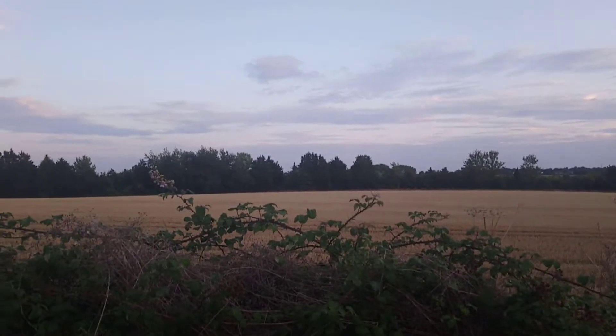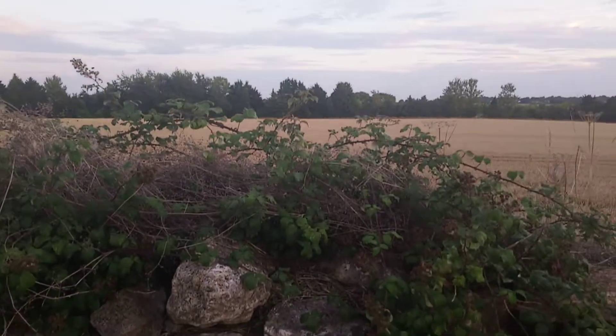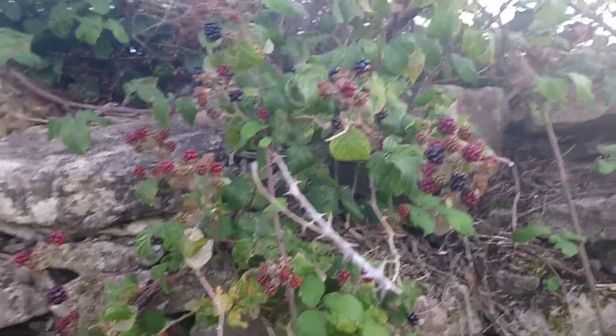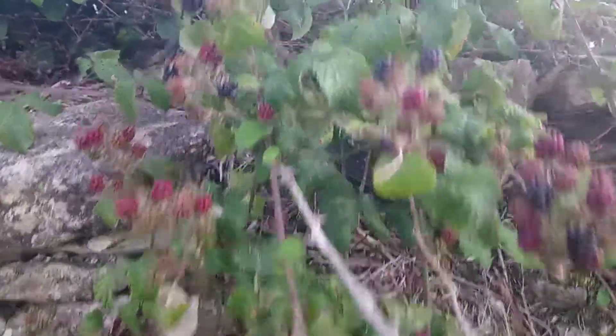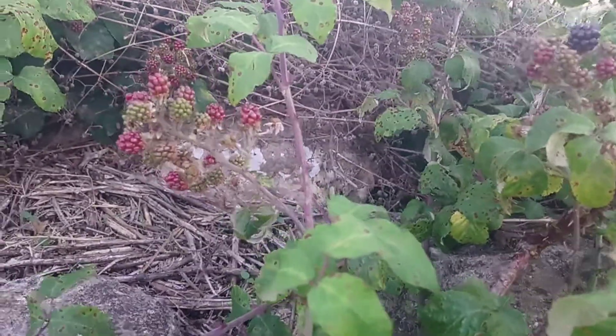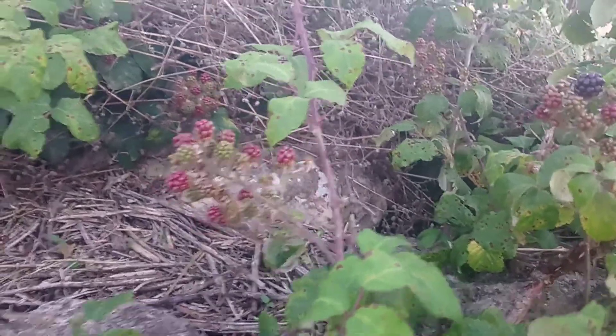Hi guys, lovely summer evening and I wanted to show you some blackberries. What you can see here is that they start off green — there you can see some green ones. Then they go to red; they're still unripe when they're red. Then they kind of go purpley.